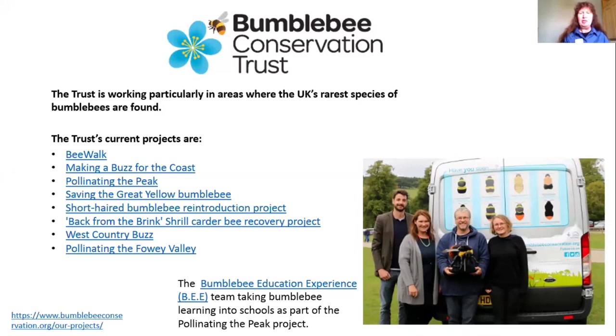Quite a few of the conservation projects are based in areas where some of our various species are on the brink of their distribution — hanging on by their toes to the edges of the coast. Some short-haired bumblebees have been reintroduced down in Dungeness in Kent, the great yellow bumblebee is hanging on in north-west Scotland, and the shrill carder bee in South Wales. The trust is trying to improve habitat in those key areas, and they're finding that other bumblebees are also increasing as a result.